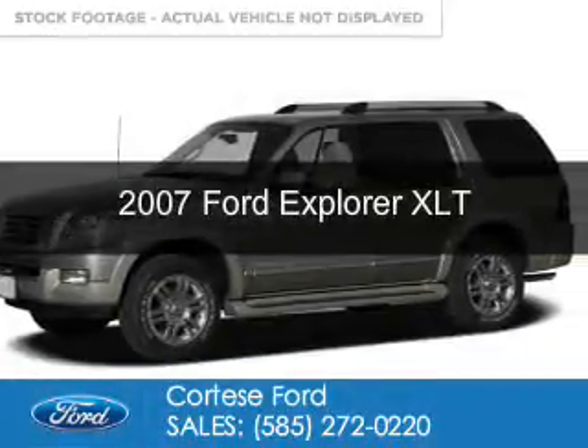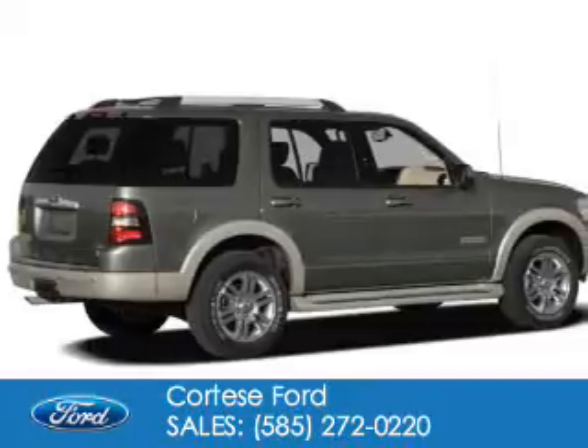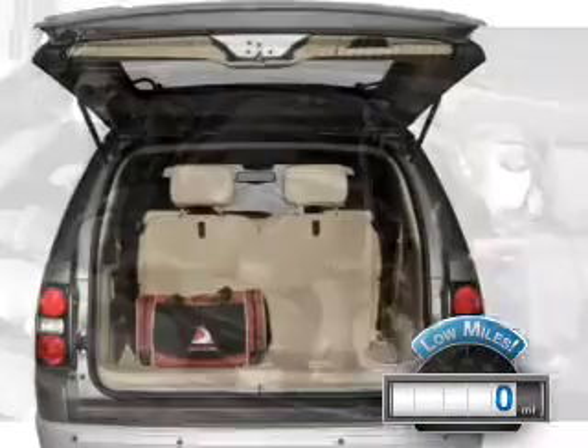This is a used 2007 Ford Explorer, powered by 4-wheel drive, a 4-liter, 6-cylinder engine, and a 5-speed automatic transmission. With fewer than 1,000 miles, this vehicle is like new.